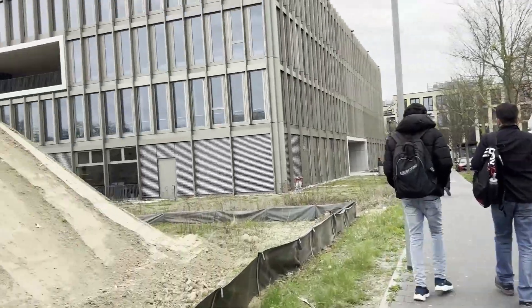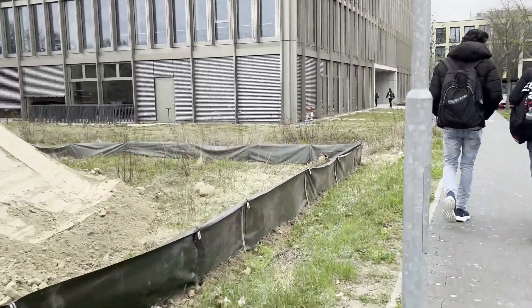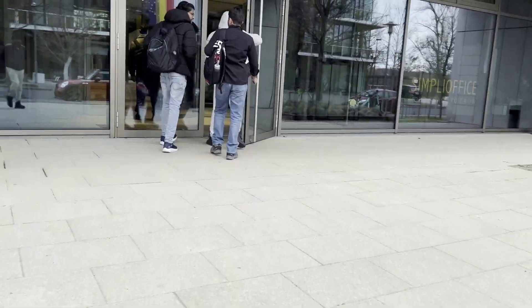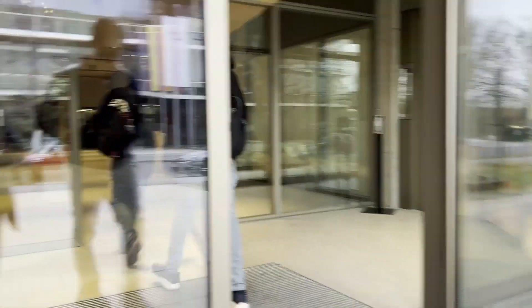So now we reached our campus in Potsdam, the University of Europe. It's like a big building which is also shared by Jizma University.